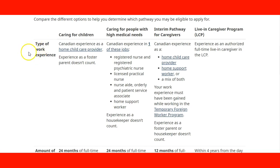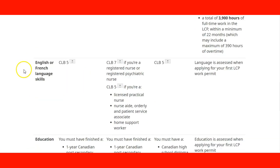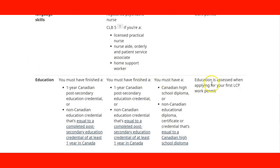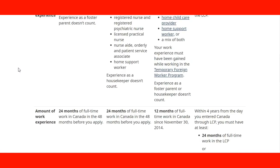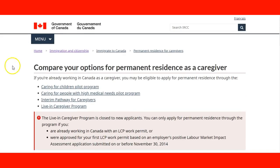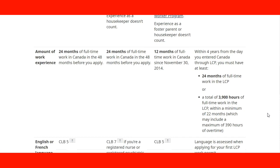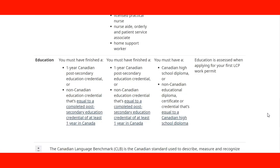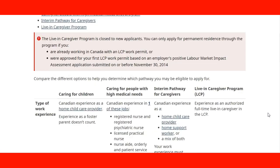The comparison table shows the type of work, the amount of work experience required — such as 24 months, 24 months, or 12 months depending on the program — language skill requirements like CLB 5 or CLB 7, and the education requirement for each program. This comparison will help you decide which program is most convenient based on whether you meet the requirements for work experience, language skills, and education. Take a look at this page before coming to Canada as a caregiver.